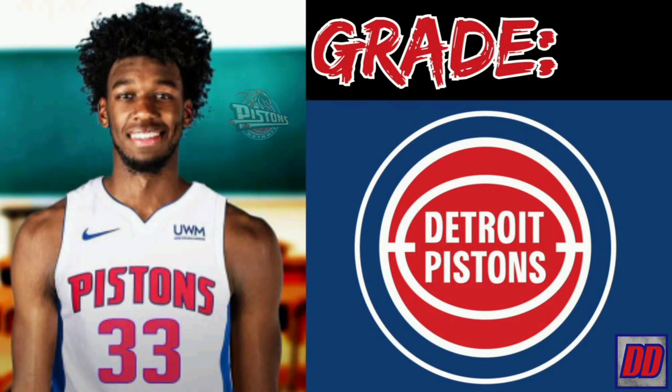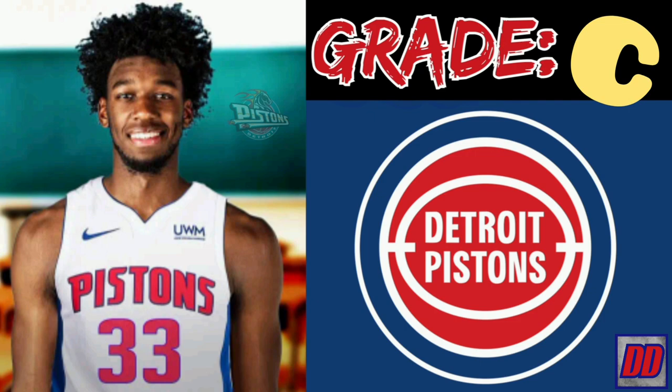My final verdict for James Wiseman's fit with the Detroit Pistons is a C. There's a high chance he can turn his career around here in Detroit, just like Marvin Bagley. There's also a high chance he's Greg Oden 2.0 given his injury history. On top of that, his fit with Duren, Stu, and Bagley looks rough on paper — but if he can overcome his faults, the Pistons will have a solid backup center who can have an impact on both sides of the floor.